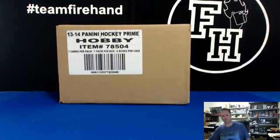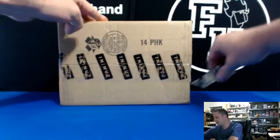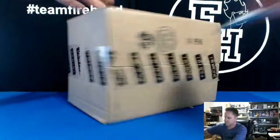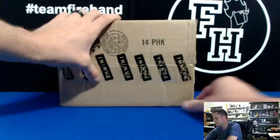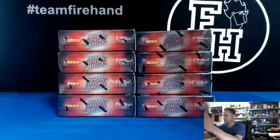We'll discuss that more. We still have like four other breaks to do before we even get to that point anyway. Panini Hockey Prime, case break number seven. Good luck. This stuff has been awesome. We've got some really nice cases out of the way — most of them have been nice. The last couple have been exceptional.